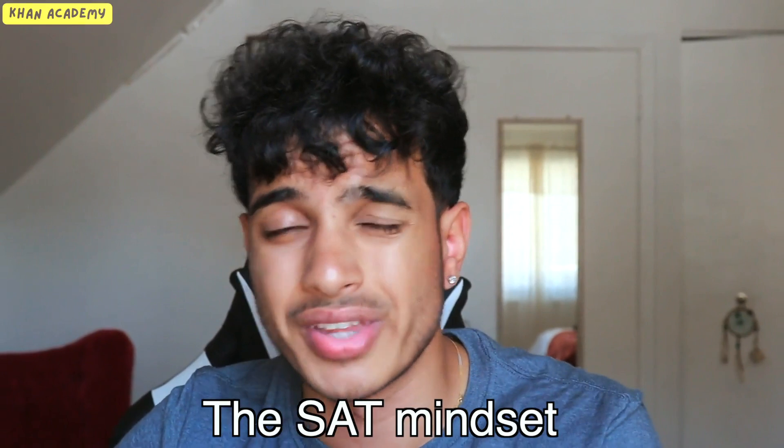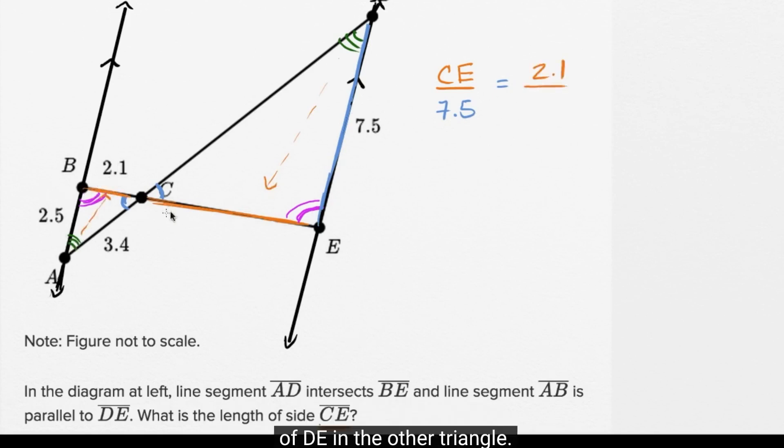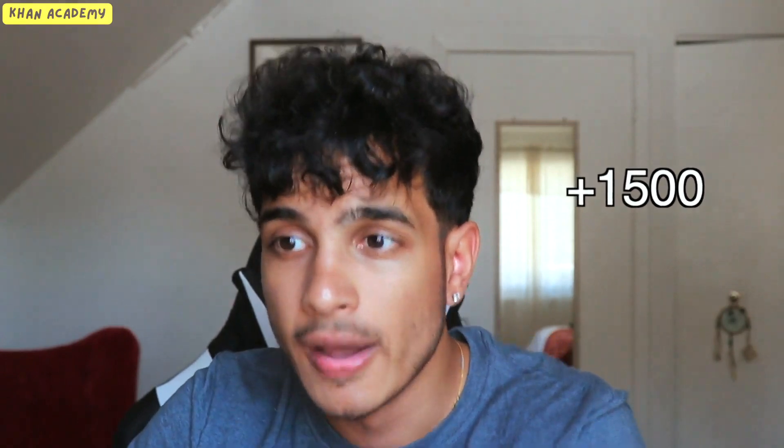I always tell my students there's something called the SAT mindset, which is analyzing the problem as an SAT test creator — understanding why a test creator would put this problem on the SAT and why they would make certain answer choices. When you reach that point, which I strongly think Khan Academy helps you get to, you will be able to score at least a 1500. You're basically setting yourself up for nice scholarships to any decent college.